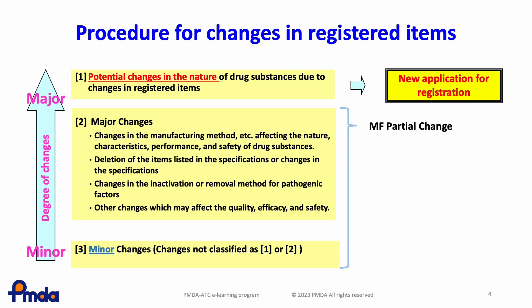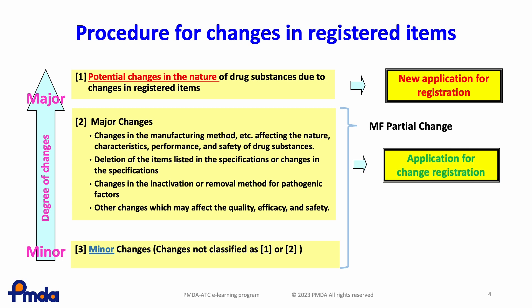The changes listed in the second box, which may affect the quality, efficacy, and safety, are regarded as major changes and require an application for change registration. The changes not classified as category 1 or 2 are minor changes. In this case, the MF holder needs to submit a minor change notification.